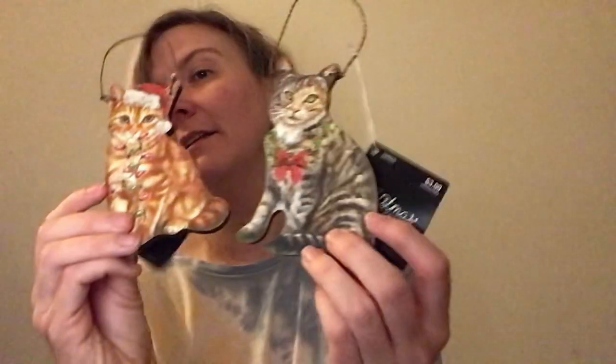Someone picked these up for me at the Hobby Lobby. I'm not a fan of the Hobby Lobby, but you find some stuff. They had these little wooden cutout cats — those will be cute on the cat tree. There's a little white one, my little tuxedo cat, a little tabby, and a little orangey yellow cat. Those are fun, and those were also on sale.